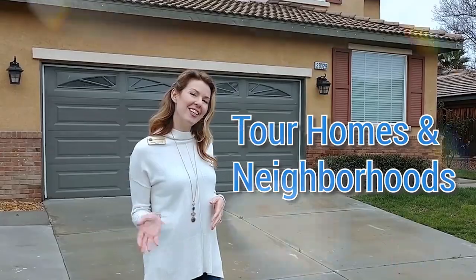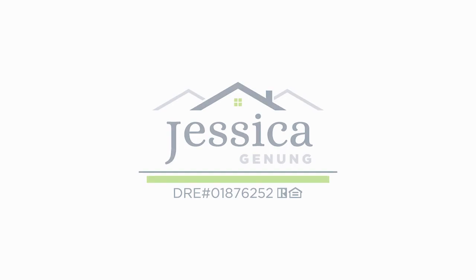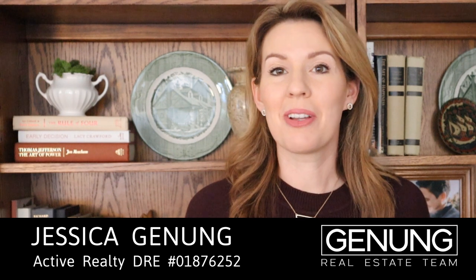What are the pros and cons of buying a new construction home versus a resale home? There are many differences between these two paths, and that's what we're talking about today. Hi, Jessica Janung here with Active Realty and the Janung team. Thanks so much for checking out this video. We're going to get right to our topic: pros and cons of buying new construction.